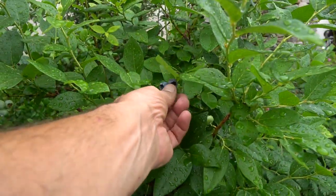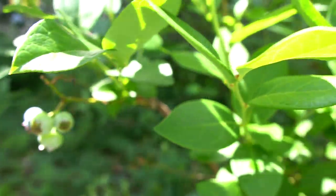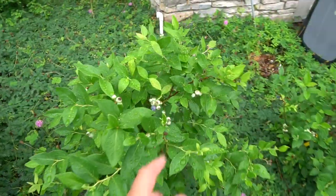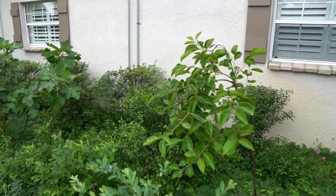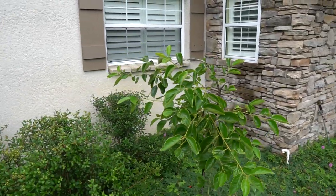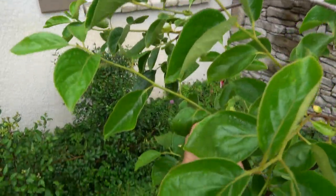The blueberries are covered in blueberries — not something we usually plant, but they're doing really well here on this project. And that's a persimmon — the persimmon on the other side was just starting to set some fruit. I do see a couple on this one too. You can see that little flower in here — that is a flower set right there.